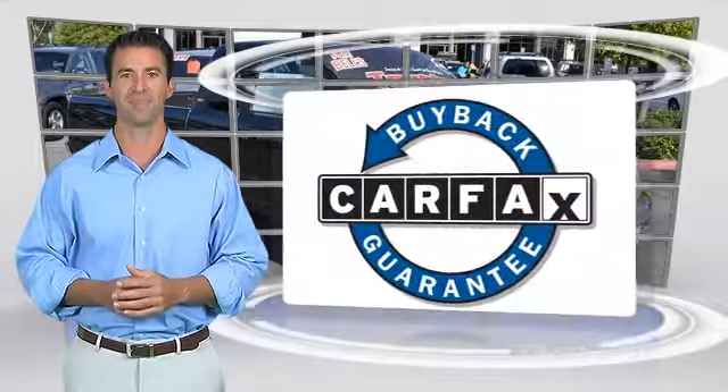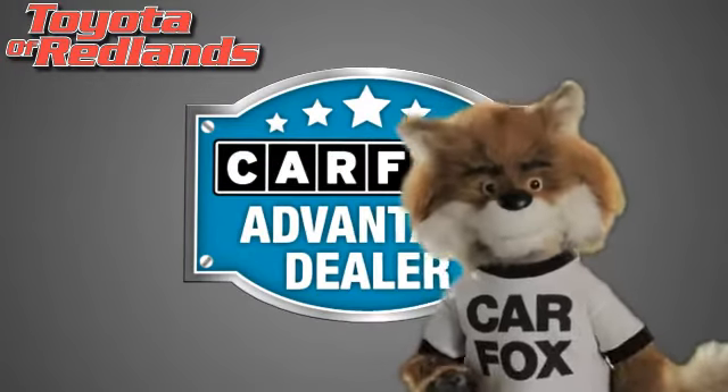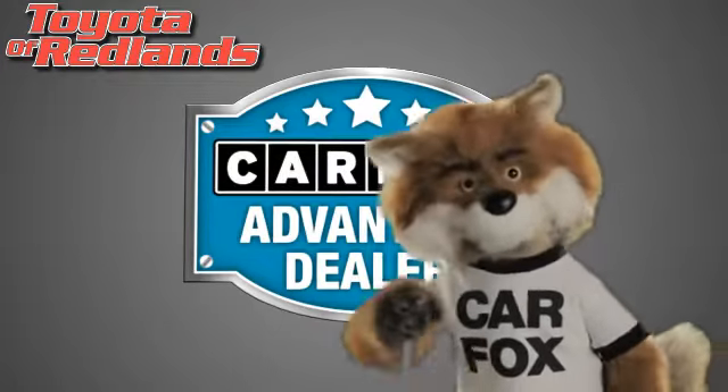This vehicle qualifies for the Carfax Buy-Back Guarantee. Just say show me the Carfax at Toyota of Redlands, a Carfax Advantage dealer.